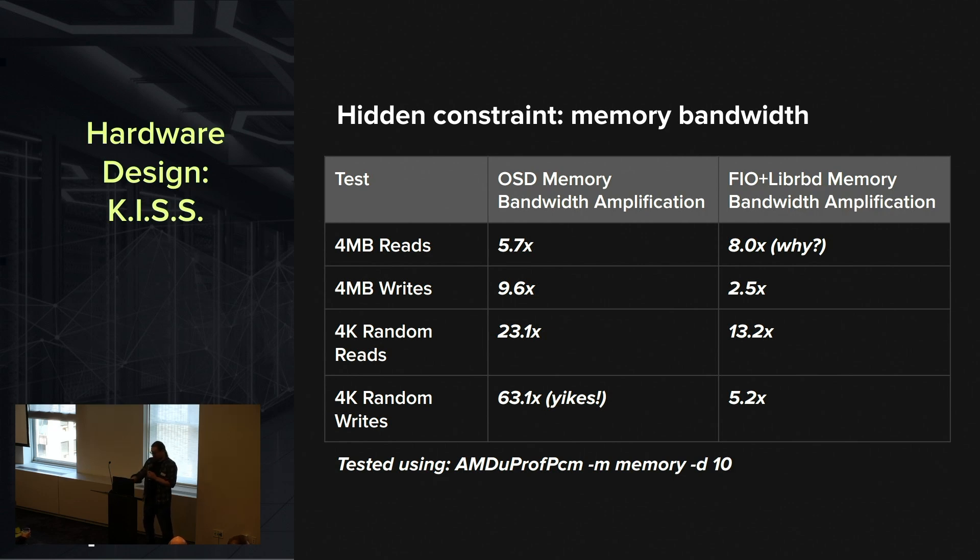And more surprisingly, on the client side we're seeing closer to 8x memory throughput amplification. It's actually significantly worse for small random reads and small random writes. The overall memory throughput concern is why we're starting to see Ceph doing better on more modern processors with lots of memory channels and very fast DDR5 memory — we're kind of brute-forcing our way out of that problem. But it's still going to be a big problem as we move towards 200 GigE and 400 GigE.